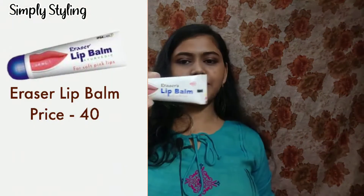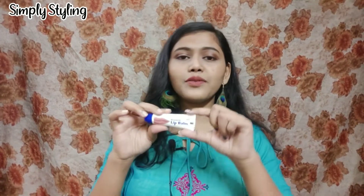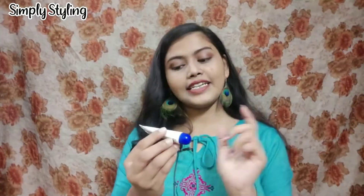The next product is the Eraser Lip Balm, which is very similar to the previous one — they look identical and smell very similar. You won't be able to differentiate between the two with your eyes closed. It claims soft and pink lips, but it doesn't really make your lips pink. You can definitely apply this or the Vaseline one underneath your liquid lipstick and it works best that way.